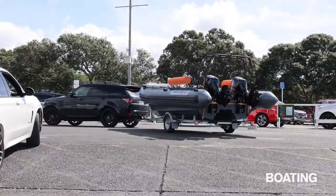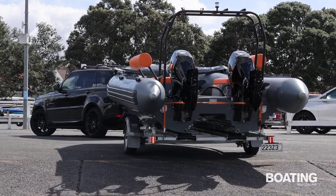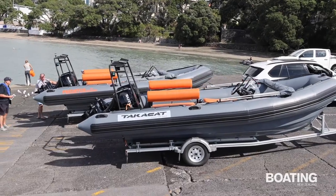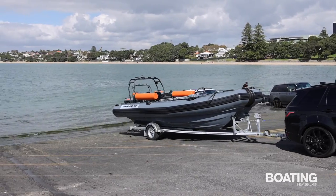The Predator T640P is carried on a single axle custom built Hoskins trailer. With the tubes fully inflated, it's a wide boat on the trailer, and with seemingly acres of deck space and large diameter tubes, it looks much bigger than its 6.4m length. Nonetheless, it weighs a relatively modest 750 kgs on the trailer, so it's easy enough to tow.